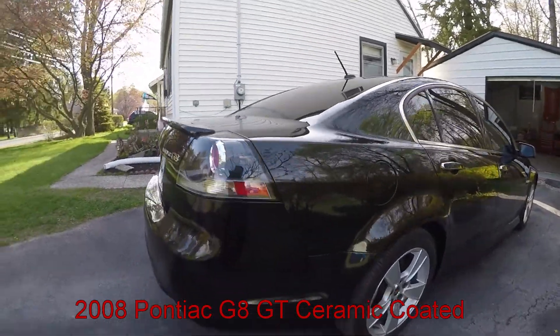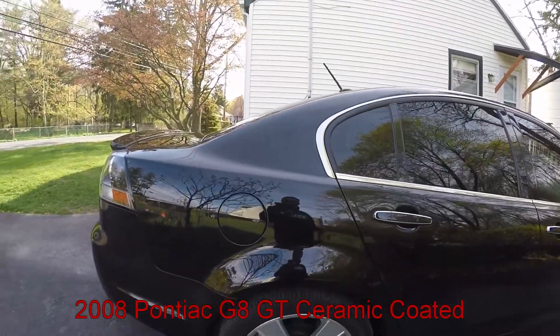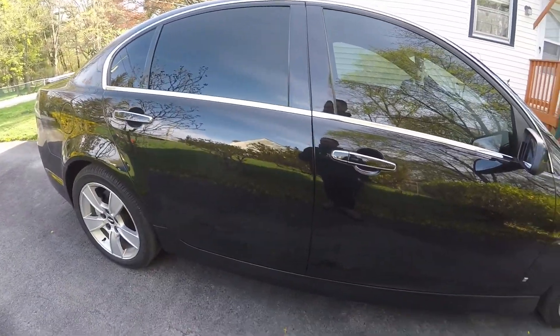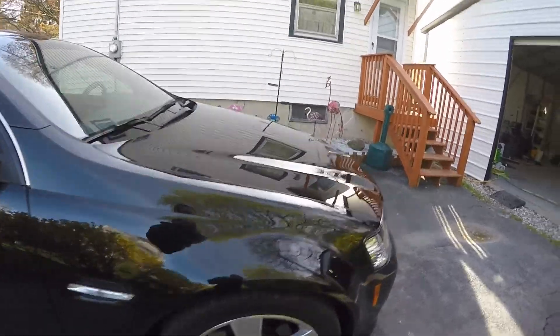Good morning. I am here this morning to work on this 2008 Pontiac G8 GT. We're gonna do a full paint correction on this, and we're gonna do a ceramic coating — we're gonna do the GT Quartz on this.